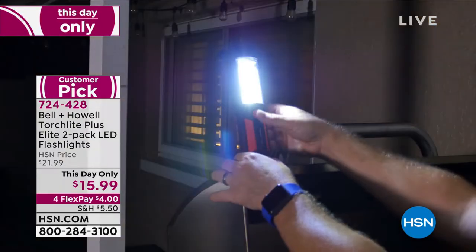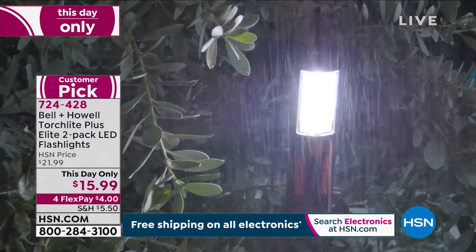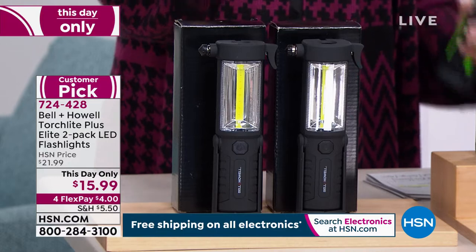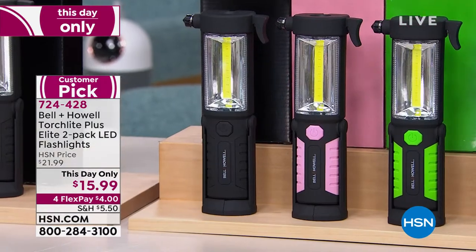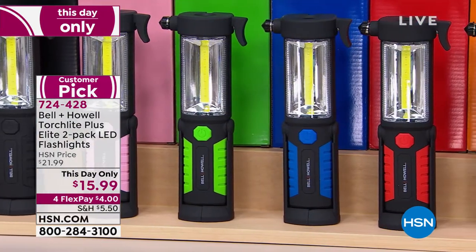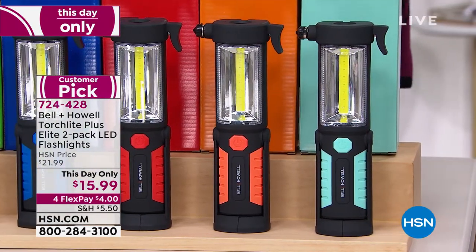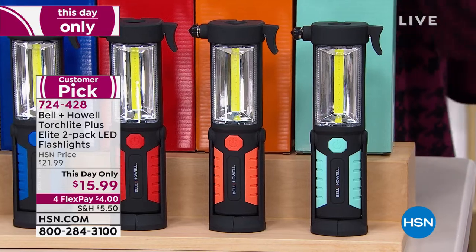It is awesome to have this two-pack from Bell and Howie as a this day only because the deal is phenomenal — this is now the lowest price we've ever offered. You get a two-pack of the most versatile multi-purpose light you will ever own. You have multiple colors to choose from: black, light pink, green, blue, red — which is the most popular — orange with only 50 sets left, and aqua with less than 200. Lou Caputo is joining us — he always brings us great gadgets and widgets.